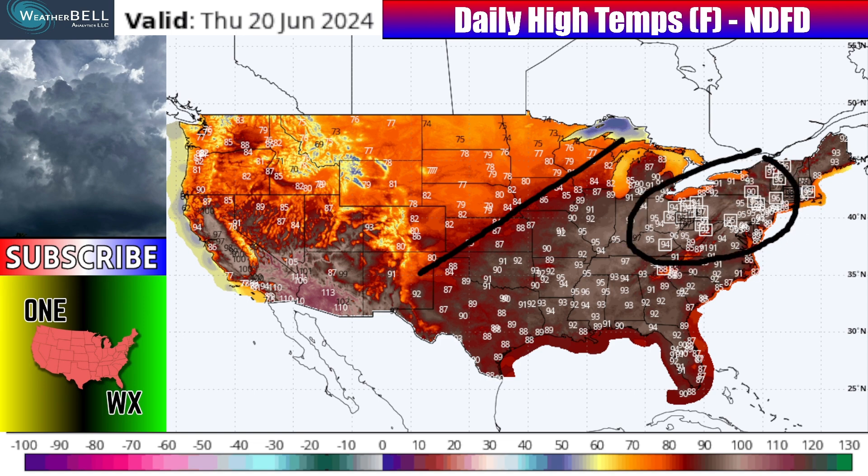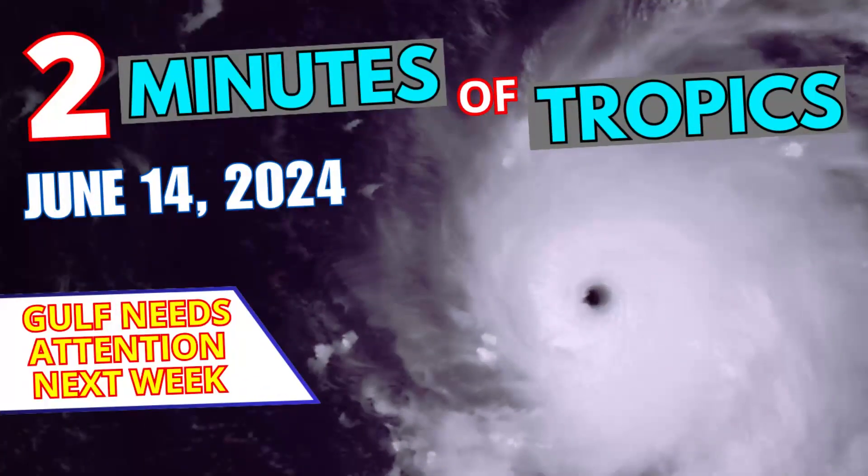Thursday, June 20th, 2024 — did we see the heat wave moving? Not really. From Indiana all the way over to eastern New York, still some record highs being broken. Ohio is really in the epicenter of a lot of what's going to happen next week, day by day, so we'll be watching that.